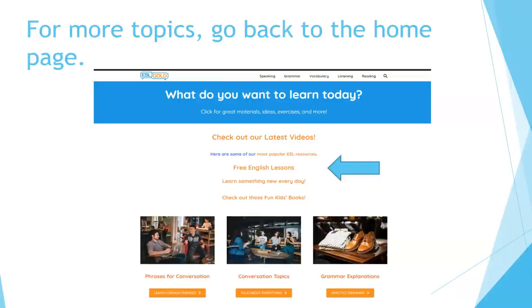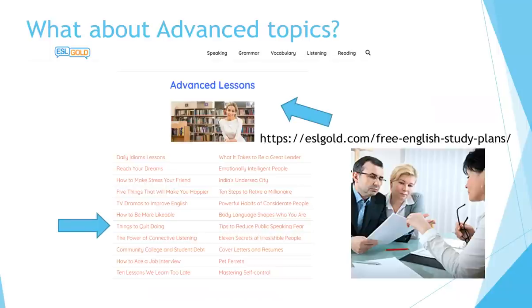For more topics, go back to the homepage and scroll down to where it says Free English Lessons. These are organized according to level — click on that and you will see beginning, intermediate, and advanced topics. Advanced topics are usually articles or videos that help you get started thinking about a topic so you can talk about it in English with your partner, teacher, or tutor. Let's go to this article called Things to Quit Doing.